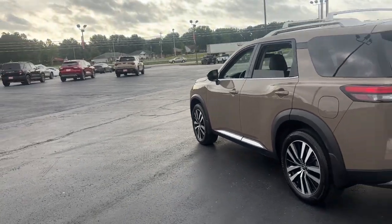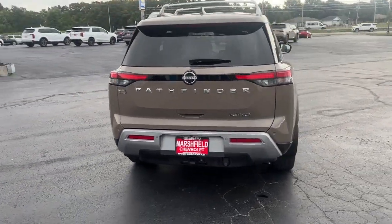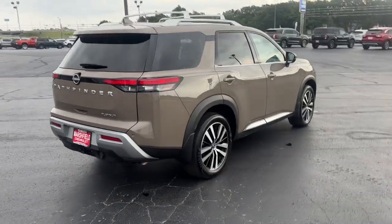You deserve the strength and security this Pathfinder has to offer. Our team will give you an outstanding test drive experience. Stop in today.